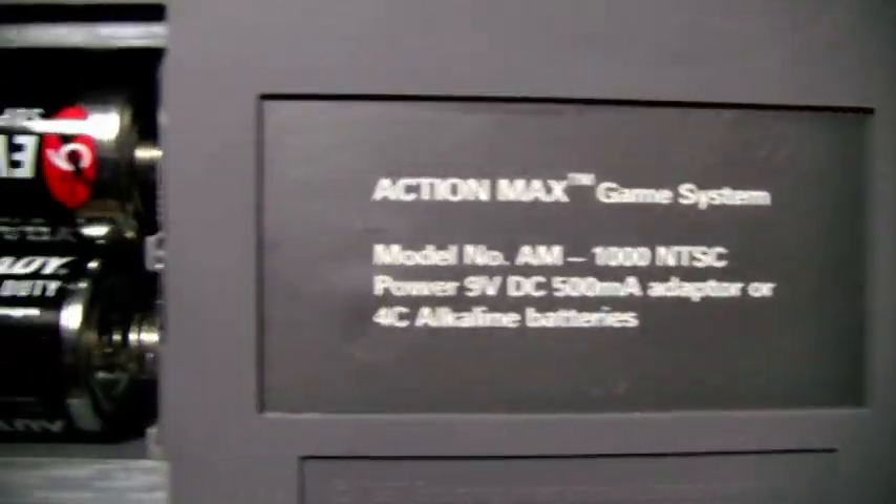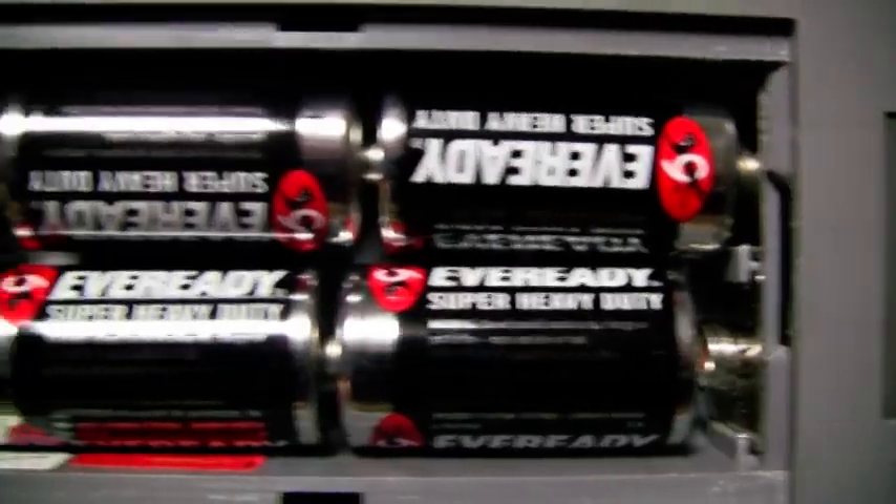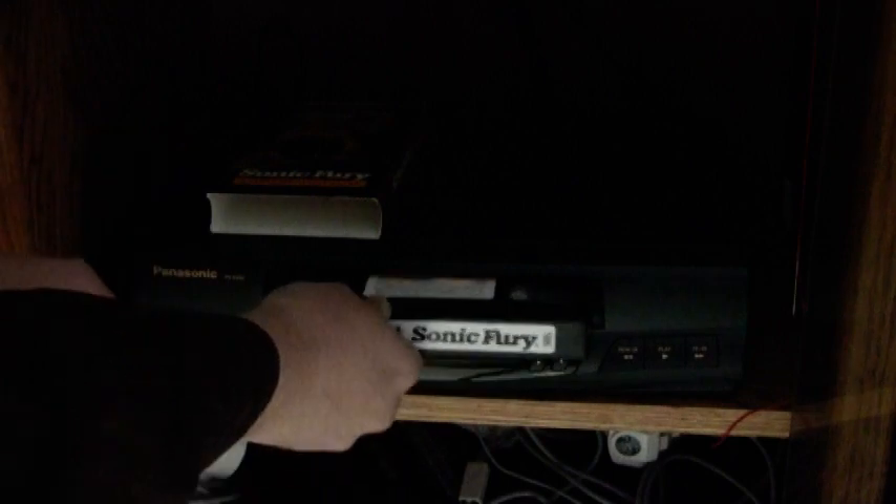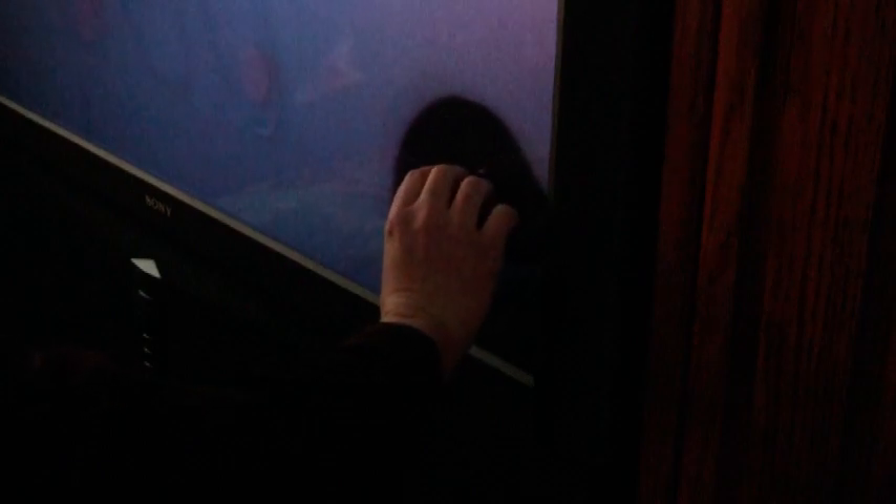The console isn't high-powered — it actually runs on 4C batteries and requires a VCR to display the video. There's no direct connection between the Action Max and the VCR, just a sensor that we suction-cupped to the TV screen.